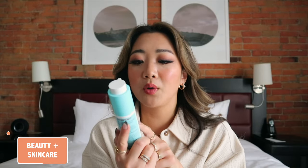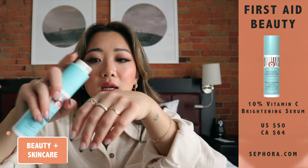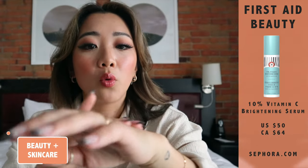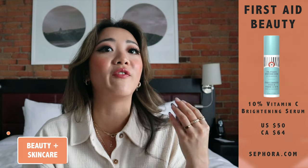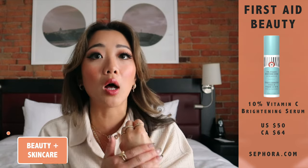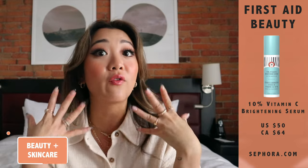The second item is the First Aid Beauty 10% Vitamin C Brightening Serum. A few things I want to call out: first, I love the consistency — it is a little bit runny, but I think that bodes well for a lot of you because a lot of people are very used to very thick and tacky vitamin C serums. If you really do not like that tacky feeling, this one isn't super tacky; it has a more watery consistency, so it feels more lightweight.